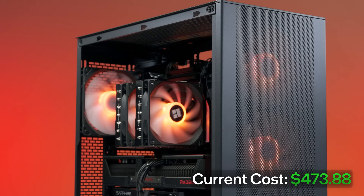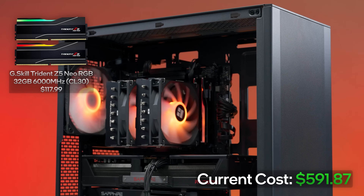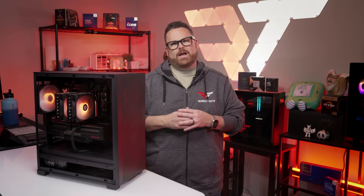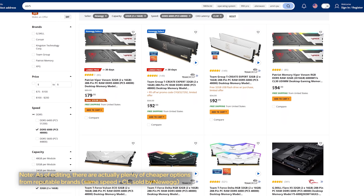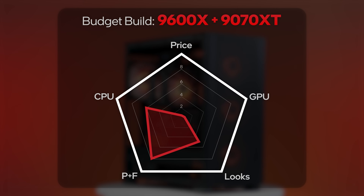Moving on to RAM, we're using 32GB of G.Skill Trident Z5 Neo RGB. This kit is rated at 6,000 megatransfers with a CAS latency of 30 — overall great specs for Ryzen. With the Neo in the name, that lets us know it has EXPO profiles for AMD, so it's all wins all day here. We actually looked at comparable non-RGB kits to see if we could save some money, but it was actually $2 more expensive. I think that ship has sailed so far out of the harbor that we can't even see it from the shore.